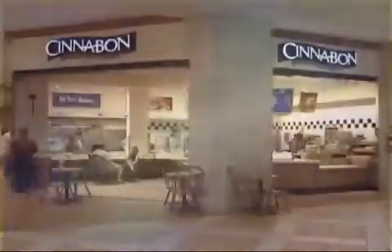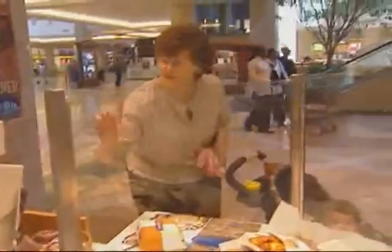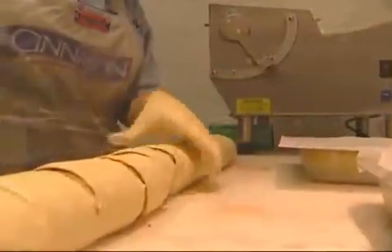In the 21st century, Cinnabon has become more than an American success story. The world's greatest and most popular cinnamon roll has become an icon of American pop culture and a symbol of delicious decadence.